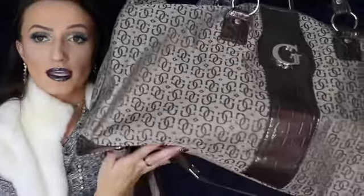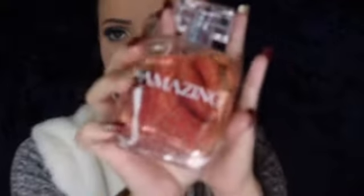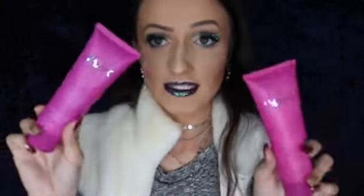My mom also picked up another fragrance for me — this is 'Amazing' by Victoria's Secret. It smells so good! The set also came with a body lotion and a shower gel. I'm very excited to use these — thank you, mama!